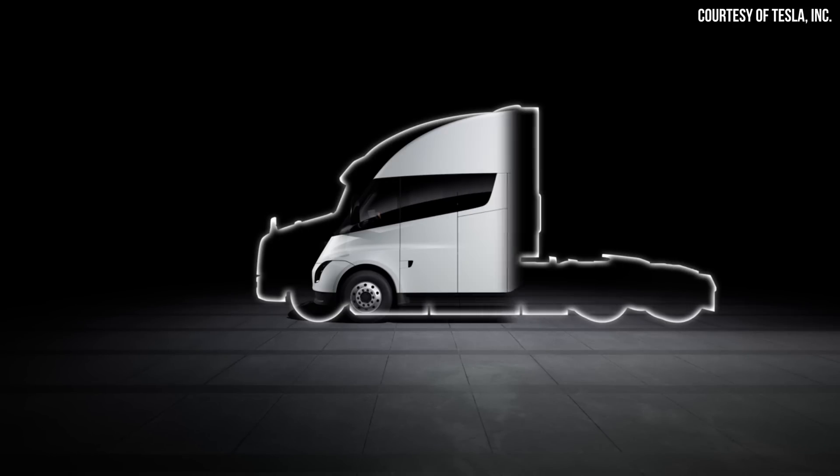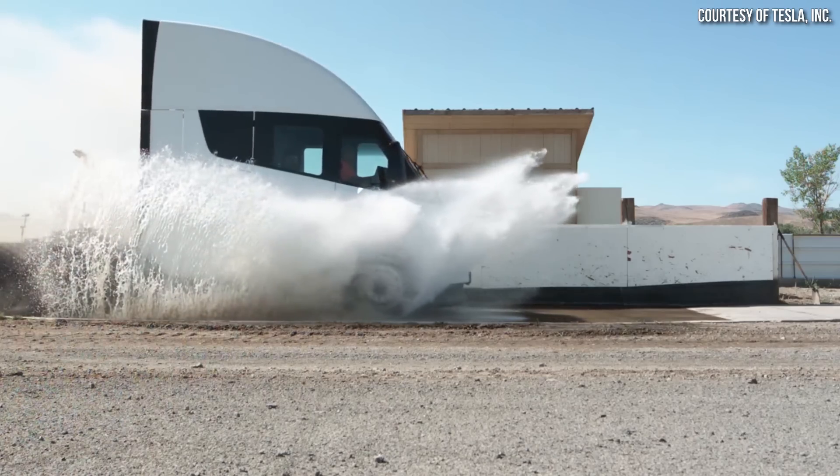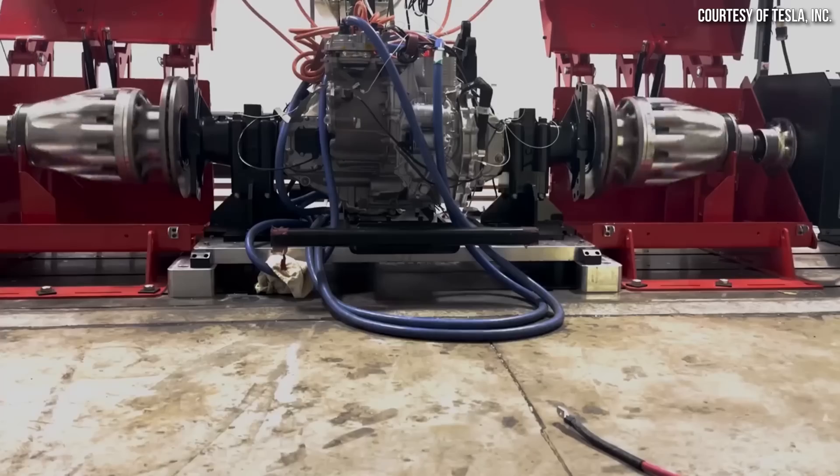Now that we've covered the why, let's look at some size comparisons of the Tesla Semi versus a traditional semi in North America, and then compare that to the average semi size in Europe. The Tesla Semi is quite a bit shorter than traditional semi-trucks sold in North America, which is a huge advantage for maneuverability. However, the Tesla Semi will still be much too big for the European market and will have to undergo a serious redesign to be viable in this important market.